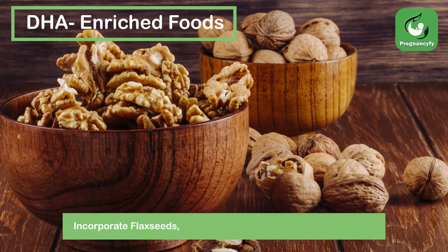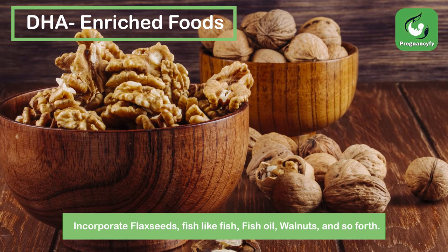Incorporate flax seeds, fish like tuna, fish oil, walnuts, and so forth.